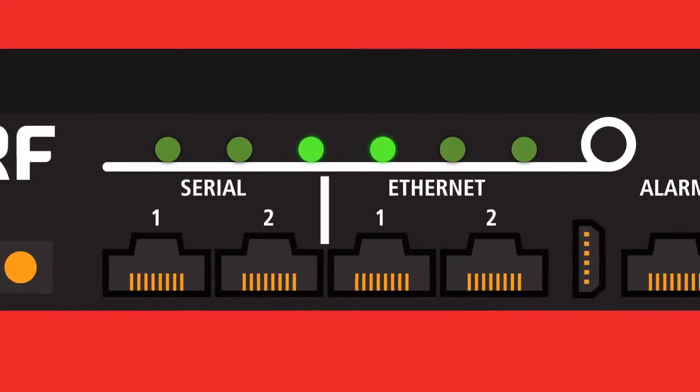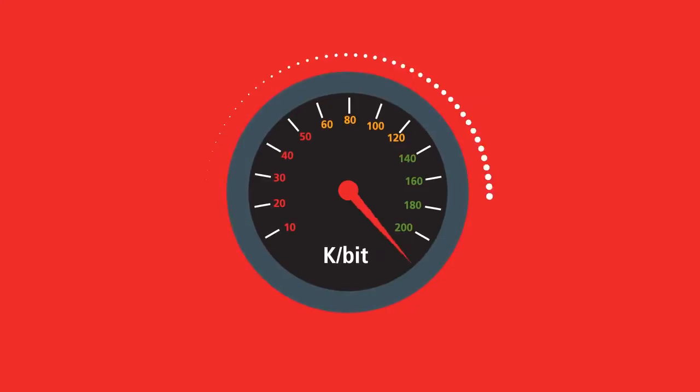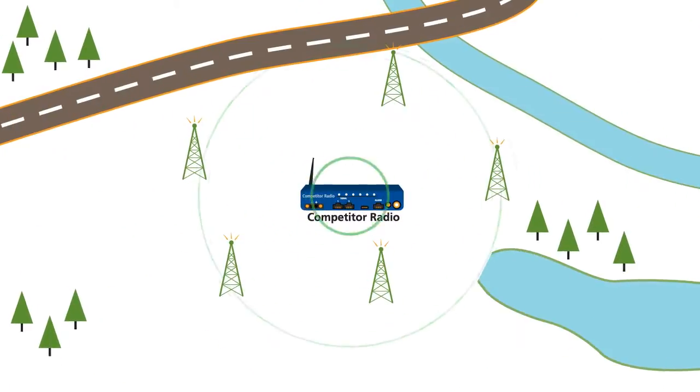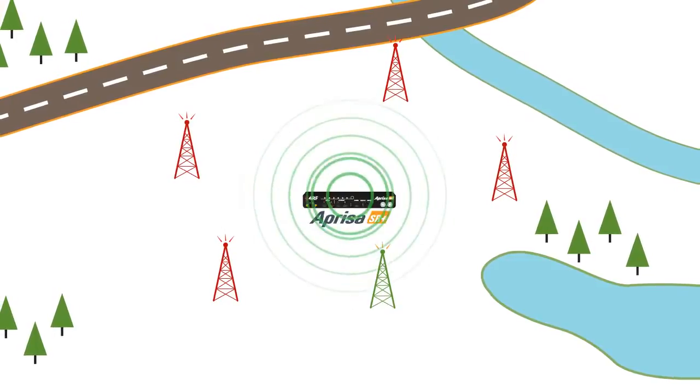The Apresa SR Plus supports both serial and IP, and offers a blazing 200 kilobit per second over-the-air speed to increase your capacity. Normally, increasing throughput speed comes at the cost of your coverage area, but not with the SR Plus.